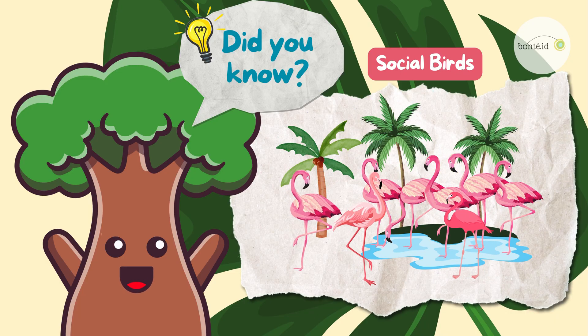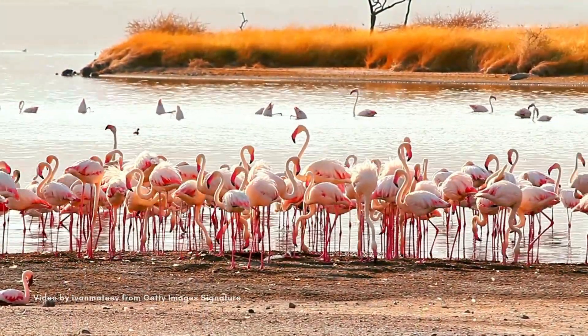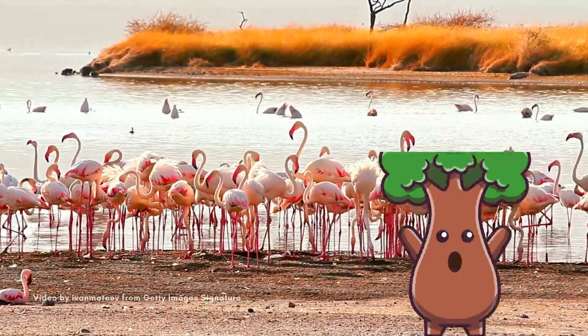Did you know that flamingos are super social? They love to hang out in big groups called colonies! Sometimes there are thousands of flamingos all together — that's a lot of pink birds!